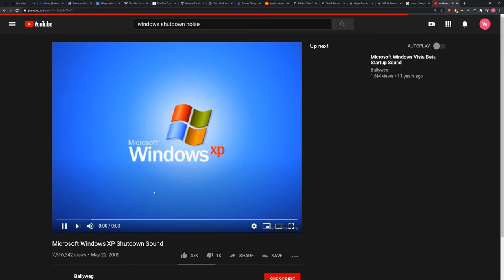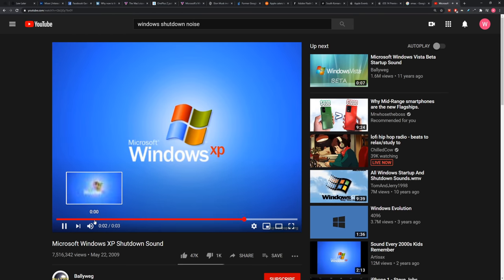What about the Windows shutdown noise? Let's get that one real quick, just to balance it out. That might be more iconic. Give us XP shutdown — 7.5 million views, 11 years ago. This is going to be a beauty right here.